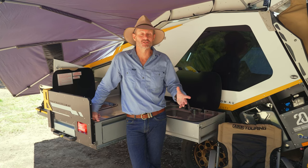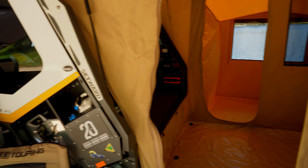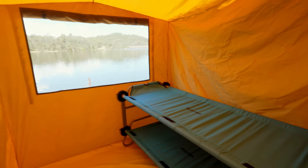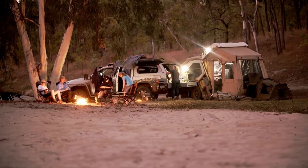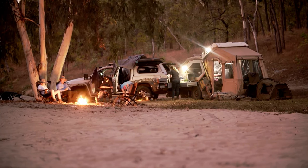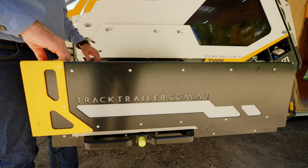People sometimes assume that the T-Van is only suitable for two people, but this isn't the case. The T-Van can confidently cater for the entire family with the inclusion of a bunk bed or the family room, which doubles the living space and features a simple and easy setup. The kitchen, fridge and general storage is more than capable of carrying all the gear for the tribe.